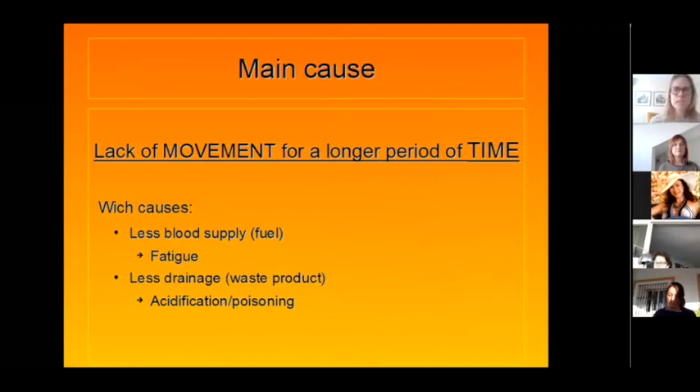Why does bad posture lead to injuries or loss of concentration? It's the lack of movement for a longer period of time. Two highlights: movement and time. Even if you have the best posture possible, if you don't break it and you stay in it for a long time, you will get issues. You need to move, and the more problems you have, the more often you need to move.